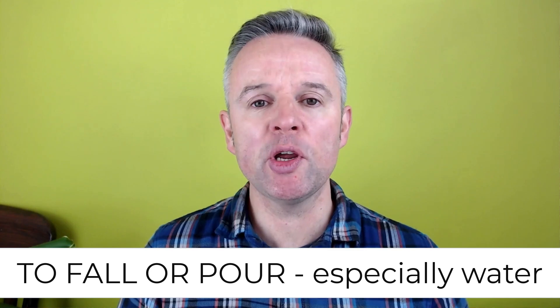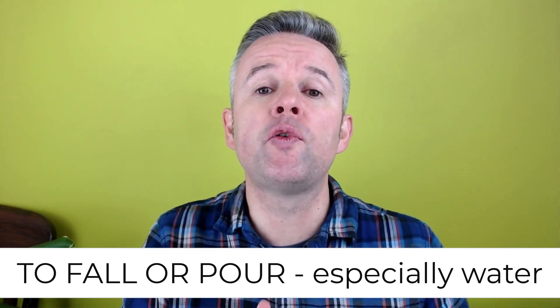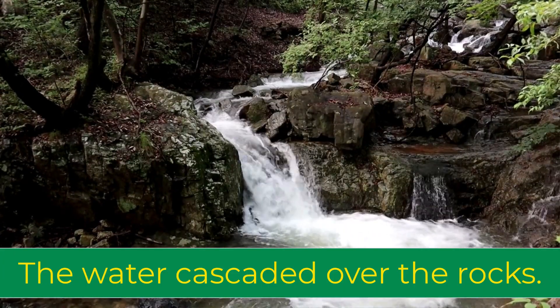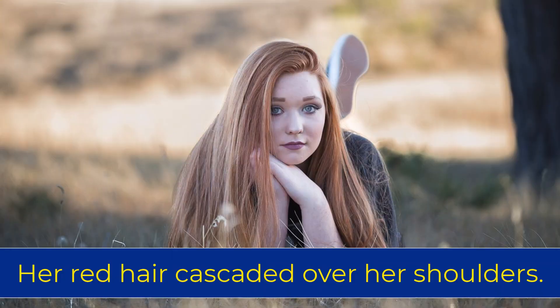Number two is to cascade. Usually we use cascade for water and it means to fall or to pour. For example, the water cascaded over the rocks. Sometimes in novels an author will use the verb cascade to describe a woman who has attractive long hair. For example, her red hair cascaded over her shoulders.